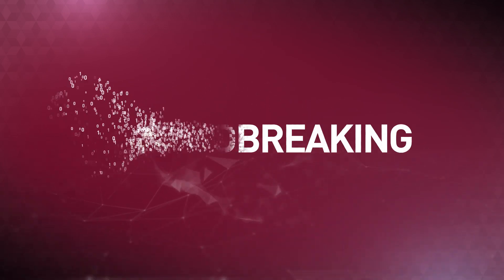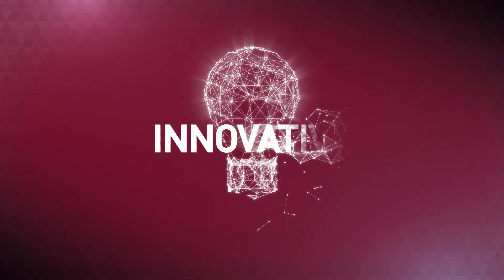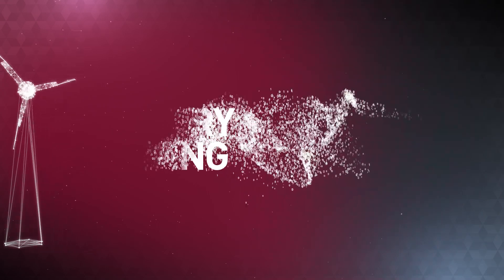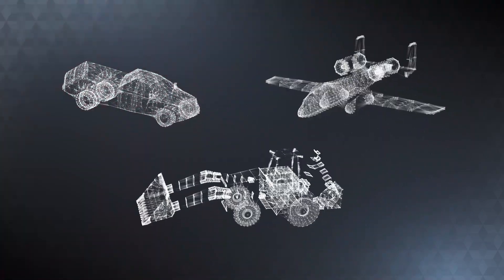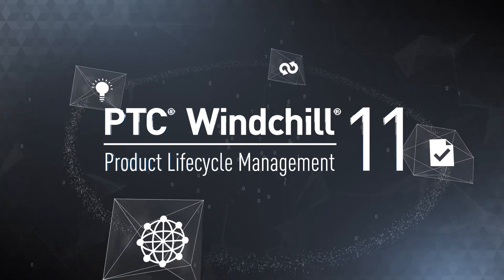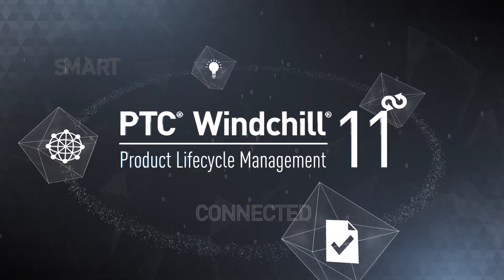Groundbreaking. Innovative. Industry defining. Your products, our solutions. Welcome to Windchill 11, the first smart connected PLM.